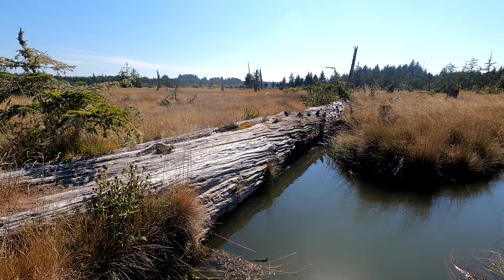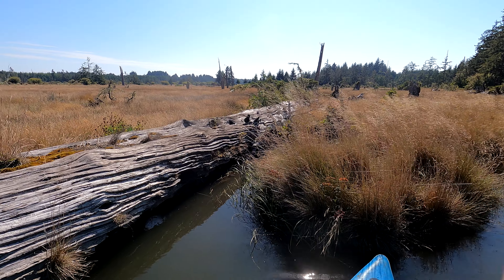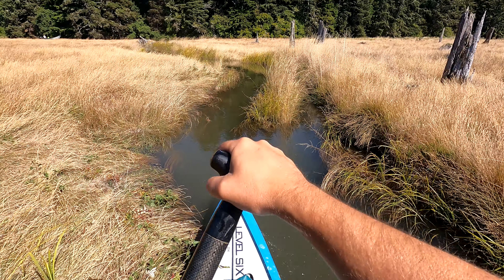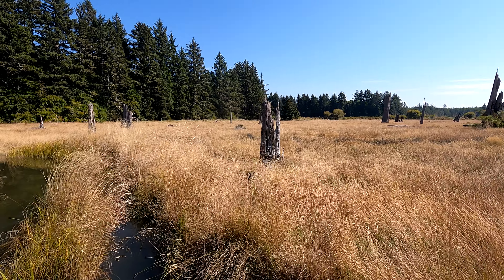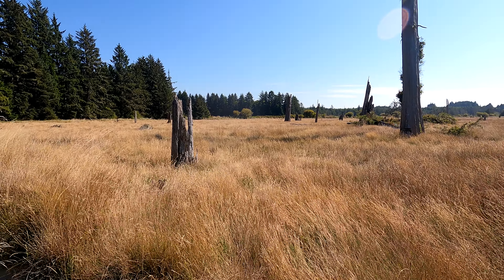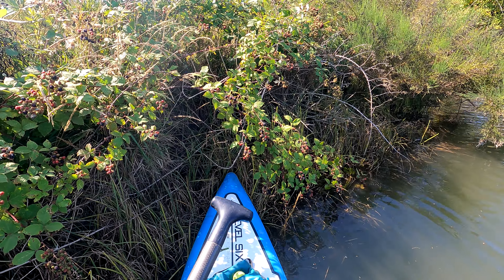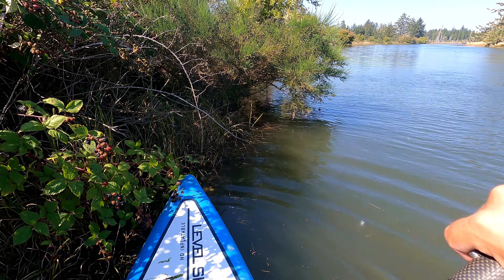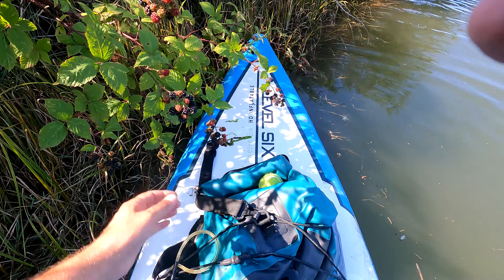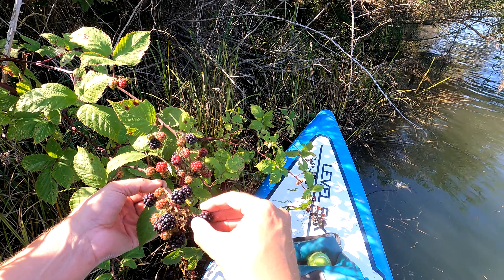Over 300 years old — beautiful old tree, very cool. I found some blackberries, so I'm going to have something to eat. Look at this, right next to the shore. Oh my goodness. Hmm.